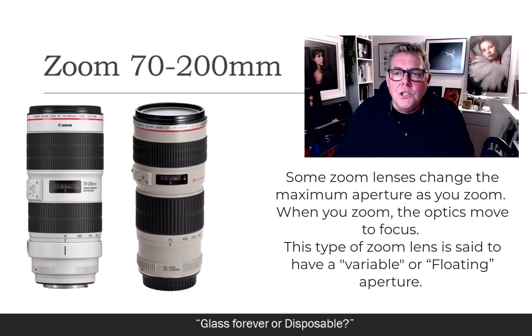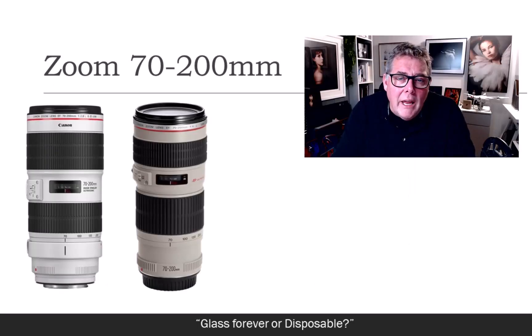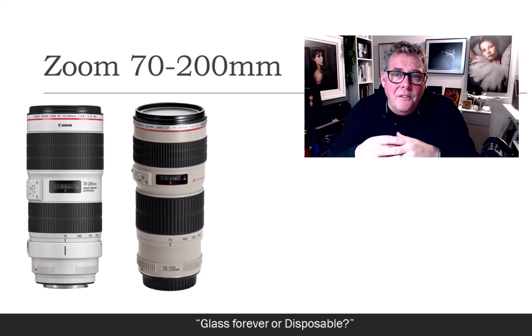What you've got to be careful of, depending on your manufacturer, is when buying an f4 or f5.6 lens that it doesn't have a floating aperture. Some lenses — specifically some of the very big zooms — when it says f5.6 to f7-point-something, it really means that as you zoom in and out, the aperture will have to change because of the way the lens is configured. Whereas if you're buying the 70-200 f2.8, that lens will deliver a 2.8 aperture all the time.